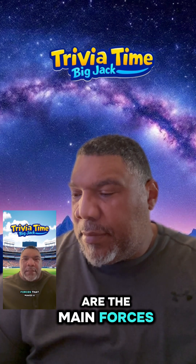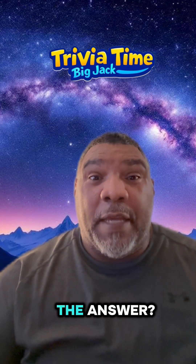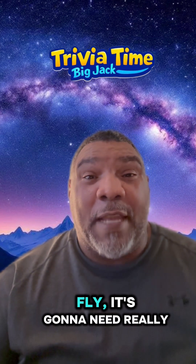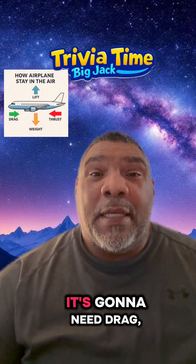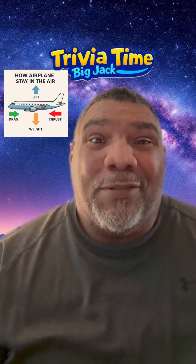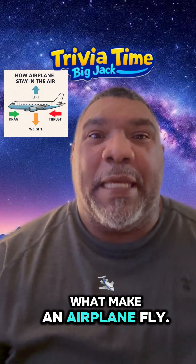What are the main forces that make a plane fly? Alright, do you have the answer? Check it out. For an airplane to fly, it's gonna need really four things. It's gonna need lift. It's gonna need thrust. It's gonna need drag. And it's gonna need gravity or weight.